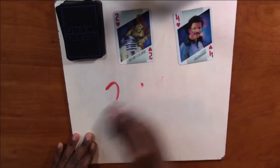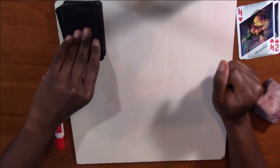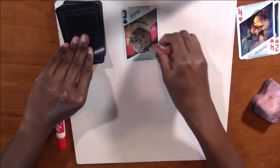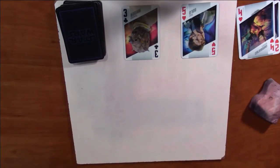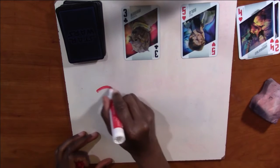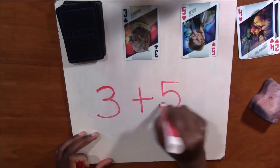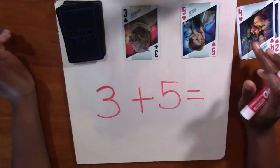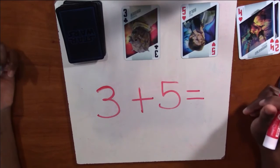Excellent job. So now I'm going to pull some cards for you. I want you to add them first and then I'm going to show you the answer. Our first number is three. Our second number is five. So you're going to be adding three plus five. If you need to pause it, go ahead and pause it so you can figure out what this equals, and then you can check the answer with me.